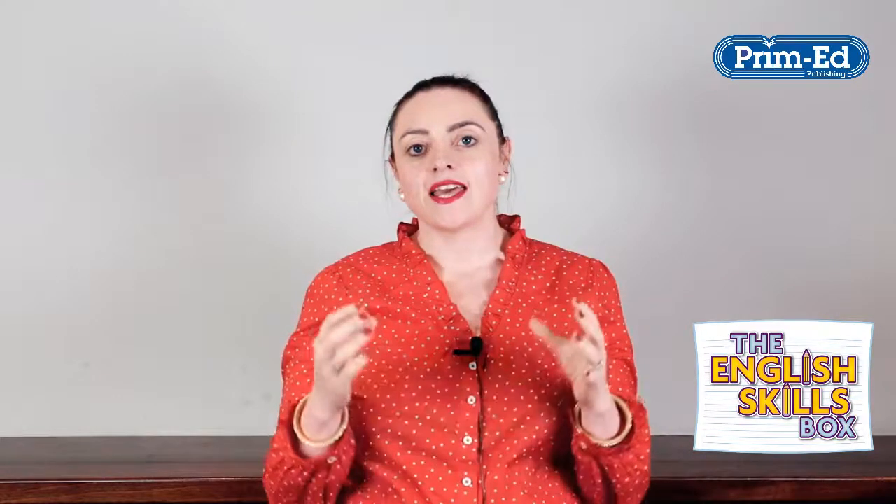The English Skills Box, published by Prime Ed, comes in three forms: Box 1, Box 2 and Box 3. Each of the boxes contains a range of extracts across fiction, non-fiction and poetry.